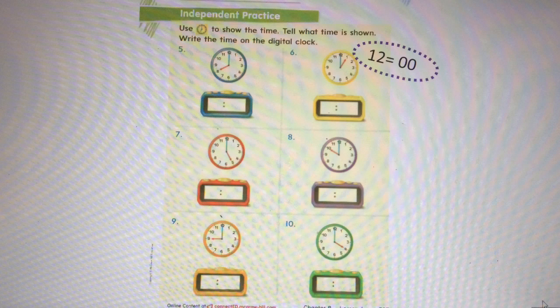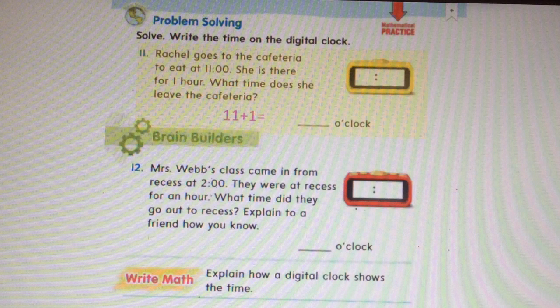It's your turn now to look at the clock and write it in the digital clock with numbers. Remember, if the long hand is pointing to the twelve, you're going to write zero zero for the minutes. Problem five reads eight o'clock. Problem six reads one o'clock. Problem seven reads five o'clock. Problem eight reads ten o'clock. Problem nine reads nine o'clock. Problem ten reads four o'clock. Problem eleven: Rachel goes to the cafeteria to eat at eleven. She is there for one hour. What time does she leave the cafeteria? Eleven plus one equals what? Go ahead and write that number on the line and then fill in your digital clock.